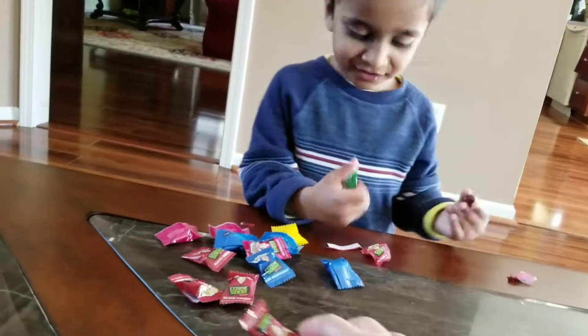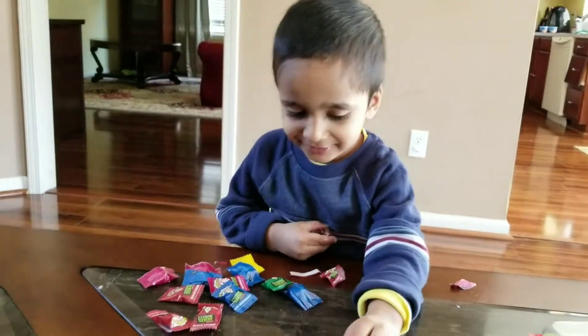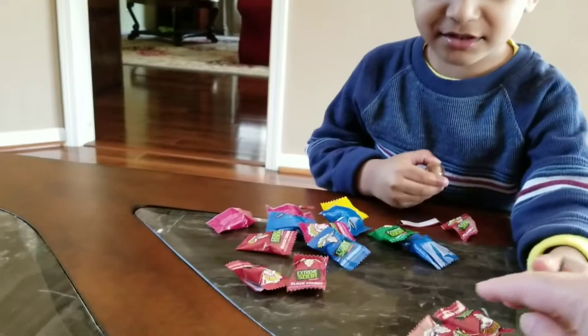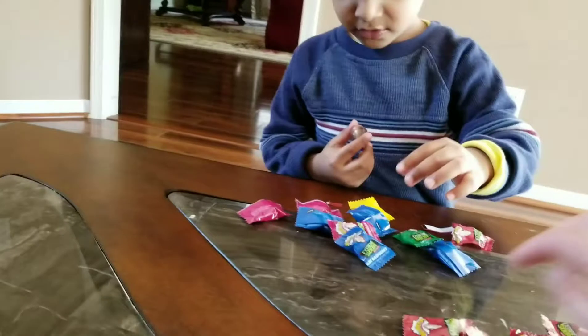Good job. Oh no, blue. And what kind of color is this? Red. How many red do you have? Four. Two. Three. Four. Five.